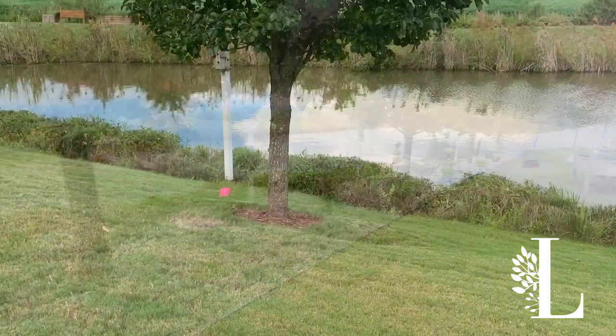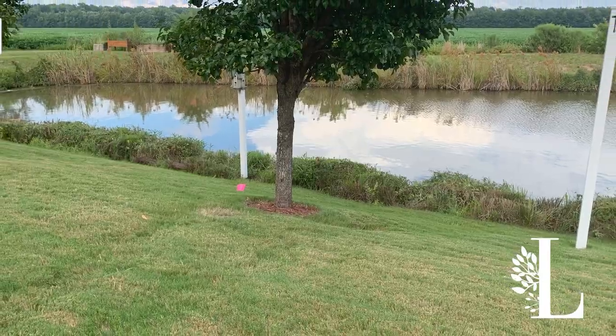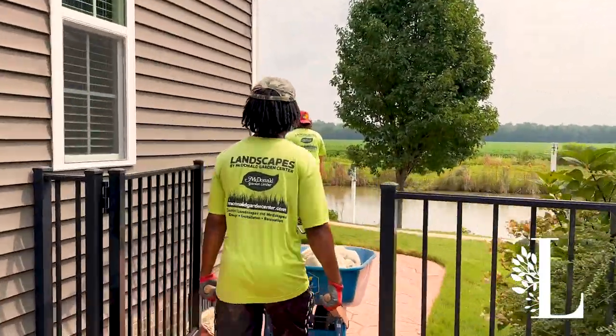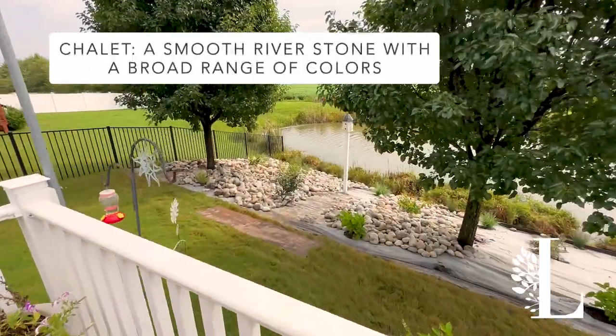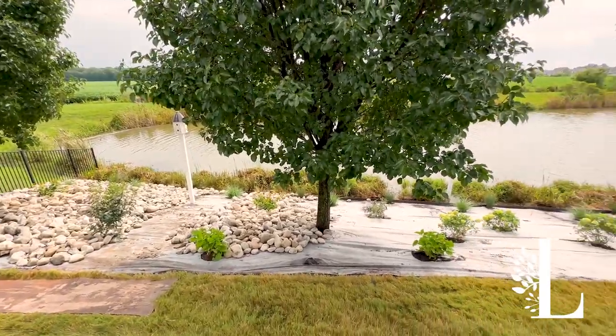I met with the homeowners. He was tired of mowing the grass on this slope, so he already knew he wanted rock. Really what we did was we worked with two different sizes of chalet. It wasn't just one size, and we put in metal edging which is containing it so that it doesn't all fall through.